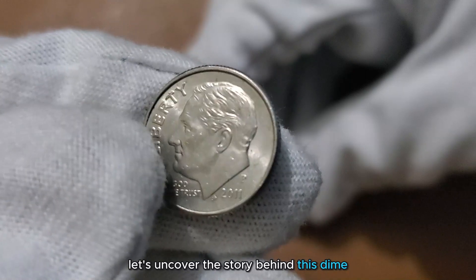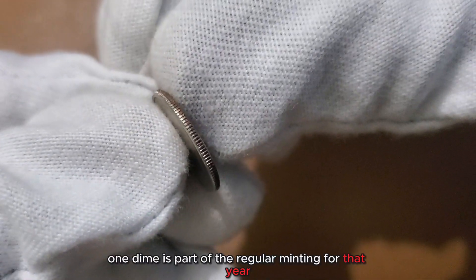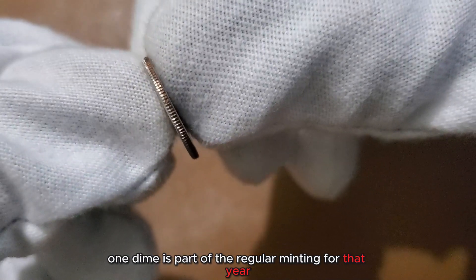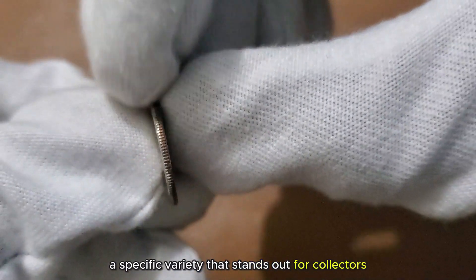Let's uncover the story behind this dime. The 2011 Liberty One Dime is part of the regular minting for that year, but among its mintage, there might be a hidden treasure — a specific variety that stands out for collectors and enthusiasts alike.